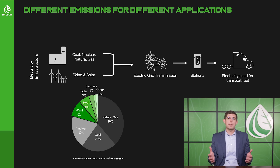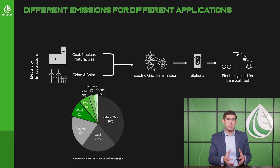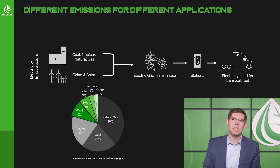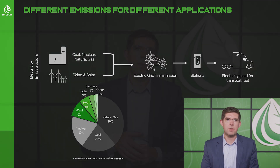For grid electricity, there are many different sources. Wind, solar, and hydro give truly zero-emissions profiles. There's also nuclear and natural gas, and then some very dirty processes like coal-based or petroleum-based power plants. A striking stat: in the US, some states have over 70% of their electricity coming from coal-fired power plants. Across the US as a whole, about 20% of electricity comes from wind, solar, and hydro — truly clean sources.